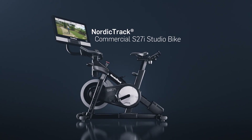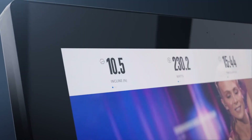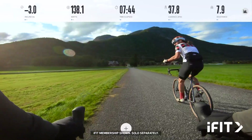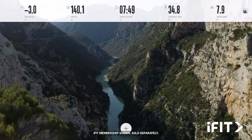The all-new S27i Studio bike from NordicTrack is the ultimate in-home fitness experience. With iFit, see the results of personalised training with our team of elite trainers as they guide your workouts from stunning locations across the globe.